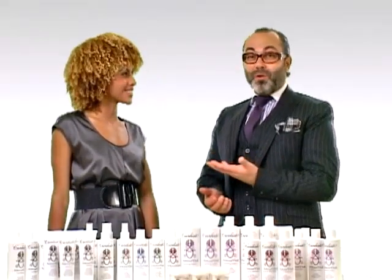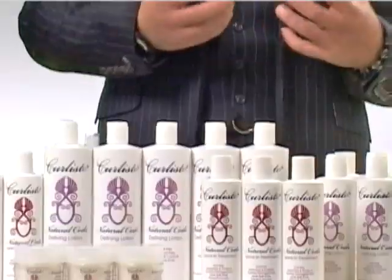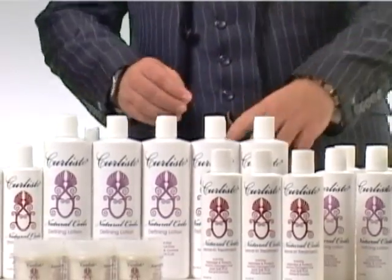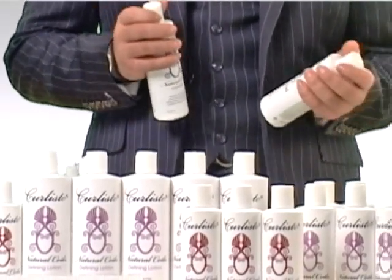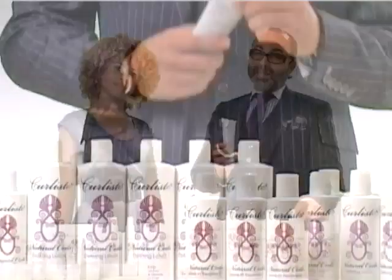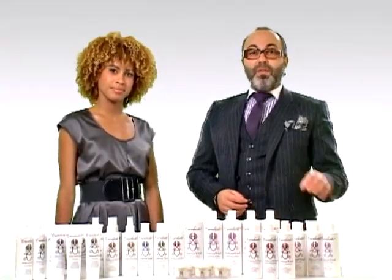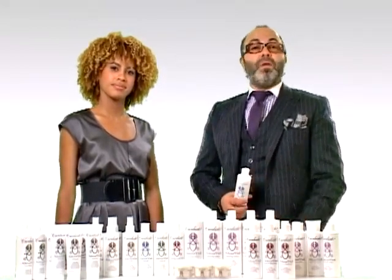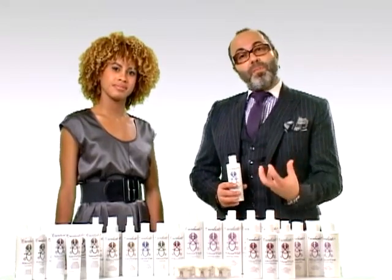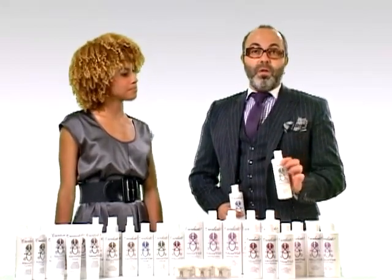Let me tell you how Alicia got a beautiful curl. Basically, the routine is to keep your hair healthy. What Alicia would be doing is using the natural cleanser, conditioner, and mask in regular rotation — this is how you basically get your hair to stay healthy. Then, to style her hair, she preps with the living treatment, which preps the curl and allows the defining lotion to go into her curl. This way, the curls get a nice definition.